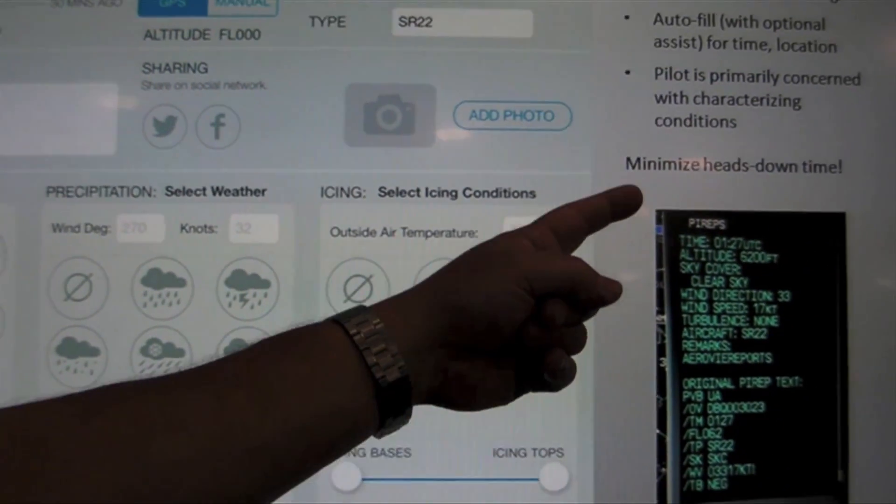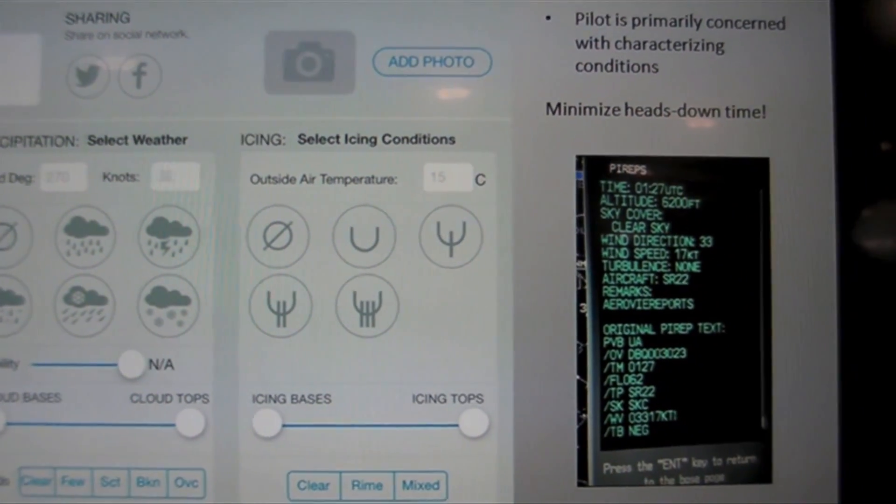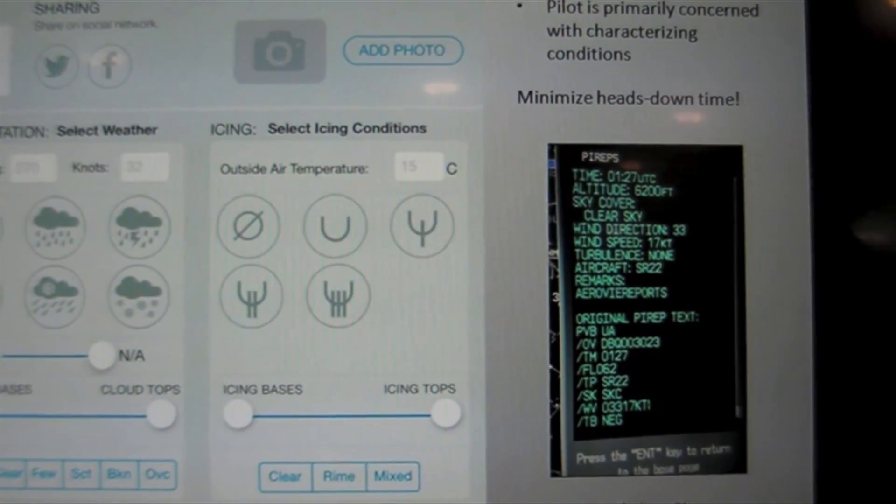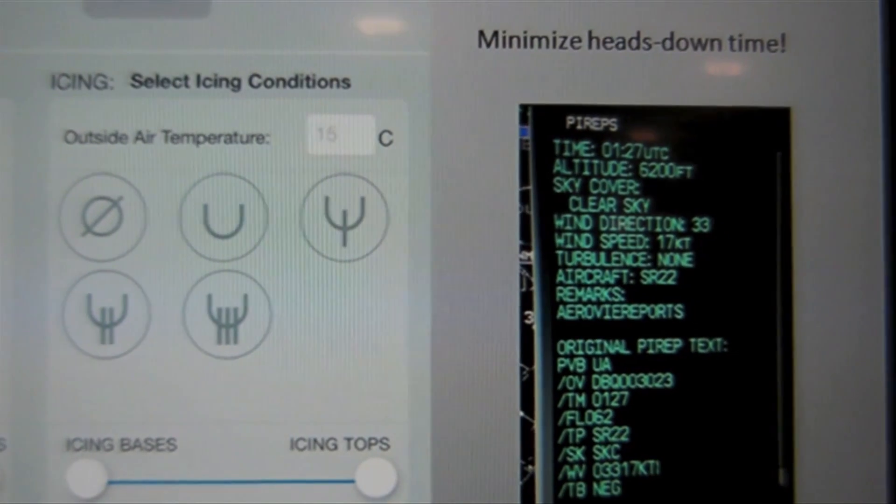This is actually the first time this has ever been done. An electronic PIREP was submitted in flight here on the 23rd and it came through — you can see it right here, that PIREP that went into the system.